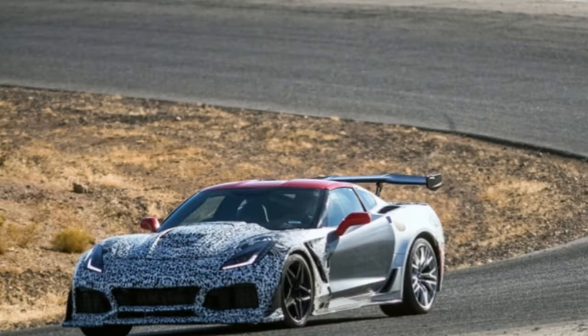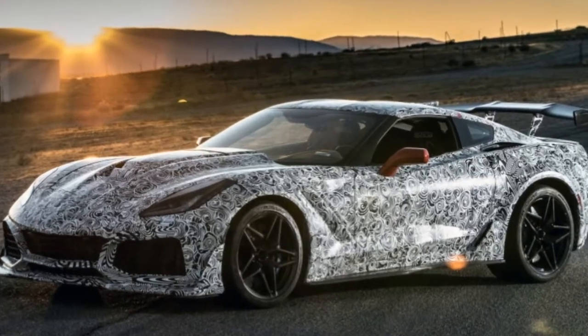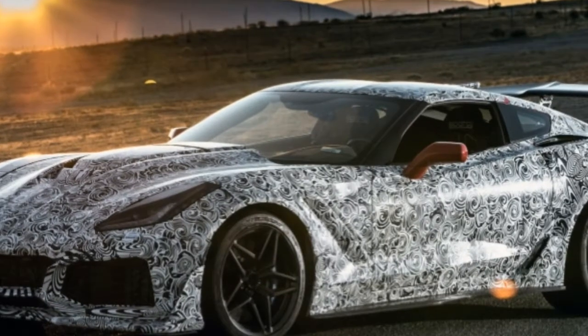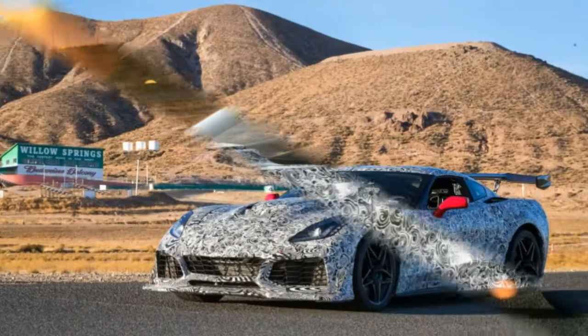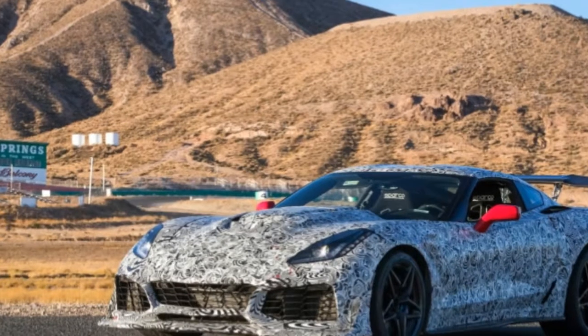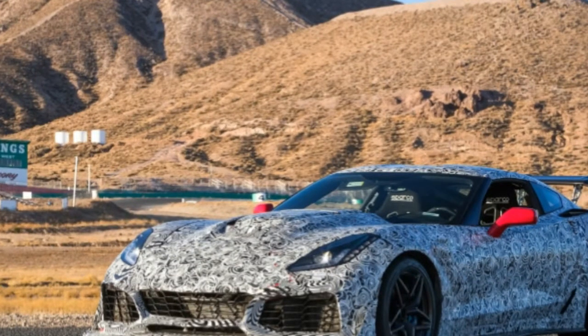It's never seen carnauba wax, won't end up with french fries under the seat, couldn't win a car show trophy if it was the only one there. A fantasy, alas, given its fate. But the $119,995 ZR1 will be very real. Maybe if you ask nicely enough, GM's development engineers will break it in for you before delivery.